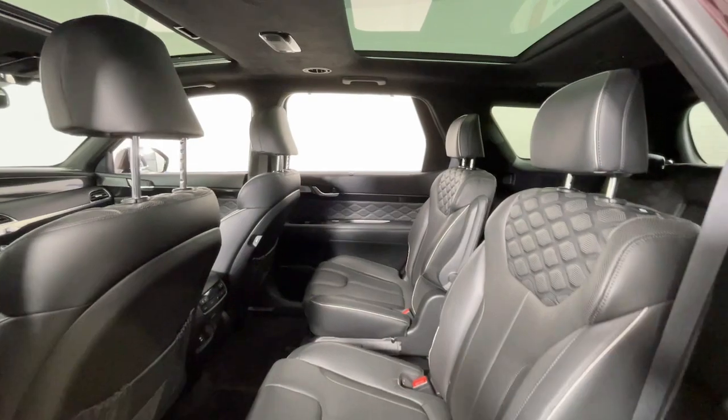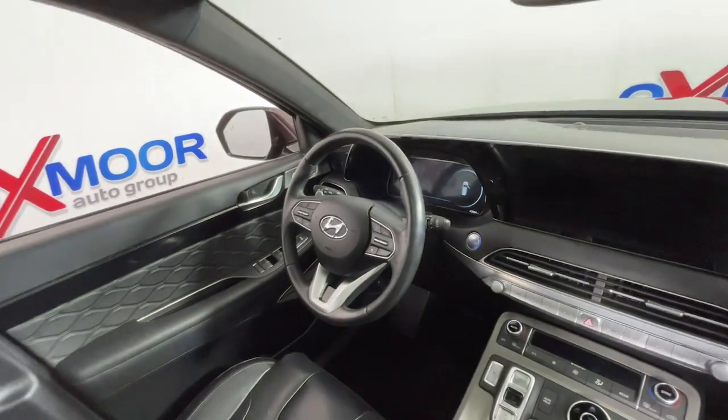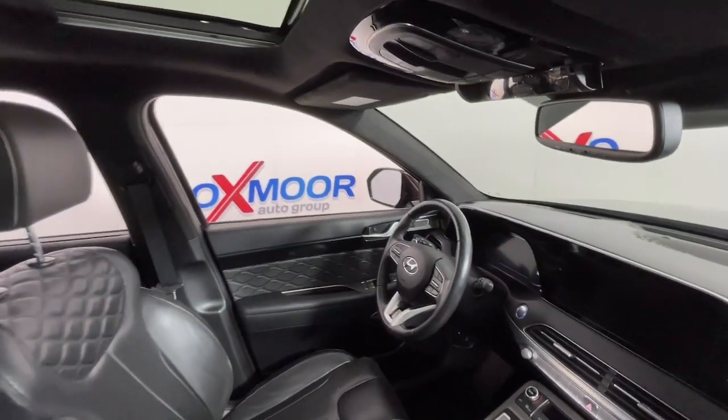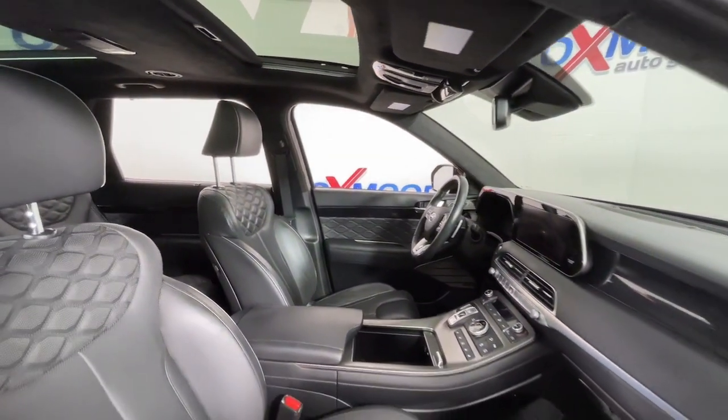Navigation system, keyless entry, sunroof/moonroof, power liftgate, heated mirrors, power passenger seat, heated rear seat, satellite radio, alarm, and third-row seat.